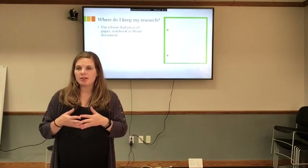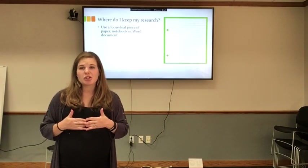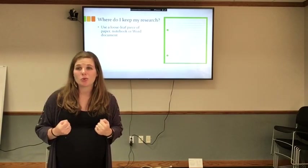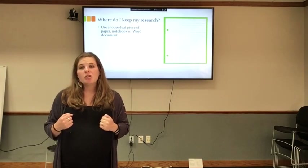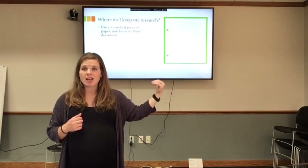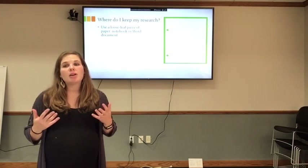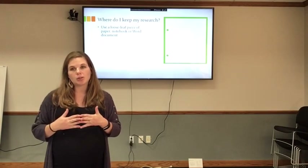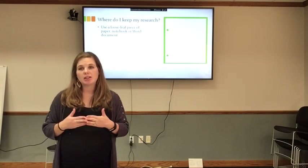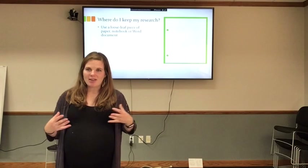Where do you keep your research? It's really important that you keep your research somewhere safe — you don't want to lose your hard work. You can keep it on a notebook piece of paper in a folder, wherever your teacher asks you to keep it at the end of each work session. Or you could keep it on your tablet or computer in a Word document or Google Doc. Make sure you are responsible and keep track of that information.